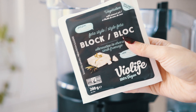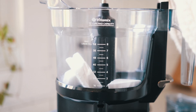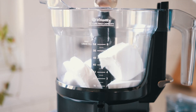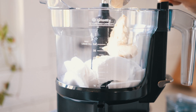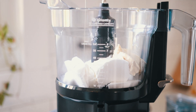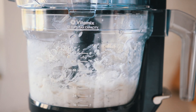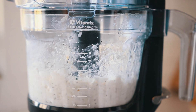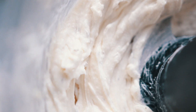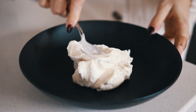This is the vegan feta — just break it up into chunks and put it in your food processor. I also added some vegan cream cheese for extra creaminess, along with hummus, olive oil, dried thyme, and dried oregano. Process that until it is nice and smooth, whipped, and creamy. It is so dreamy — look at that texture! Then just spoon that into your serving bowl and use a spoon to swirl it around and make it look pretty.